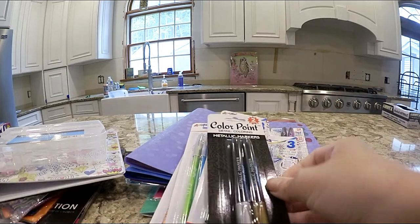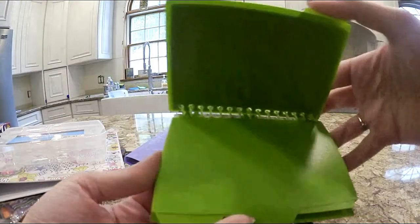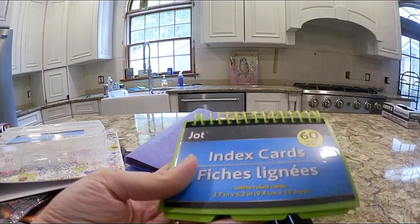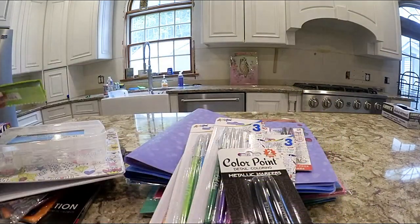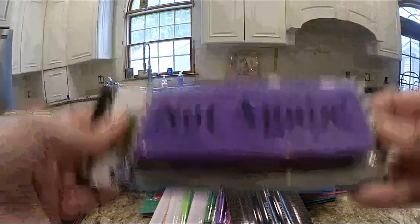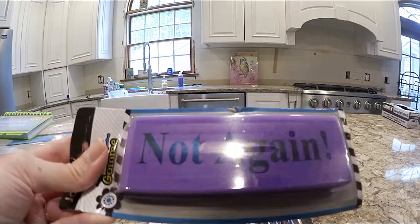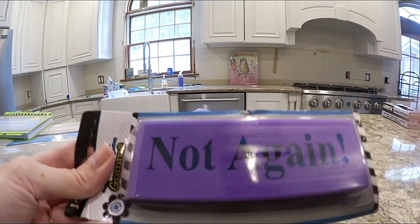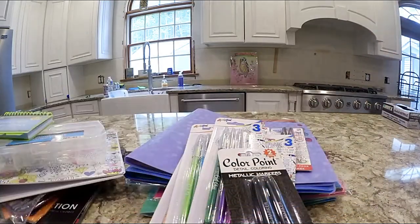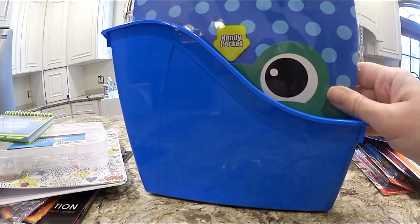I also got these metallic markers — fine point gold and silver. My son wanted index cards so he can write things in them, so I got those. They also grabbed some big erasers.